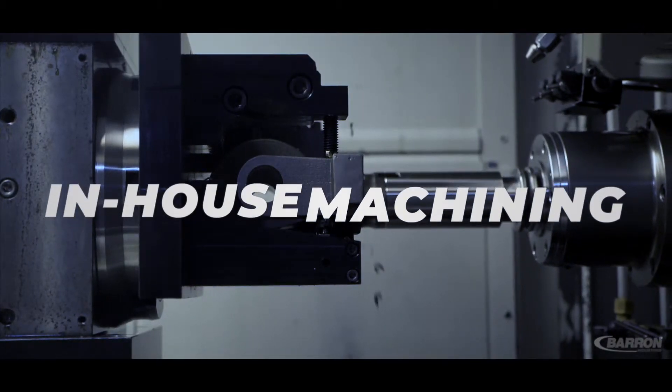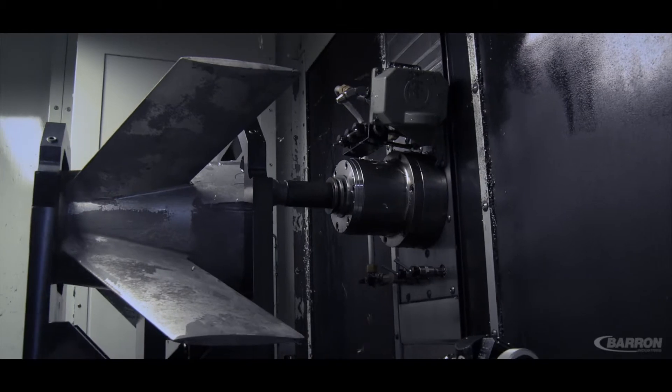We machine in-house, we send out for plating, then we do our own assembly. We have certified welders, and we have in-house NADCAP certified non-destructive testing.